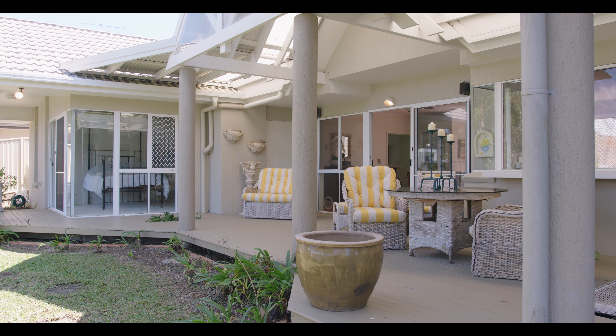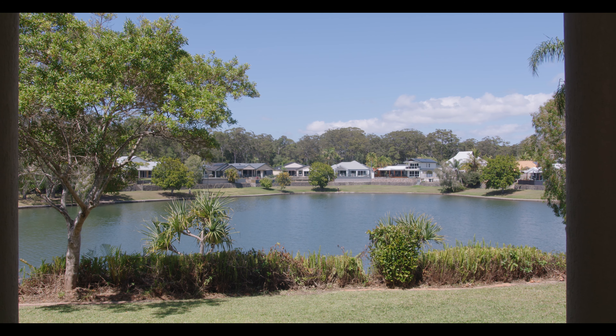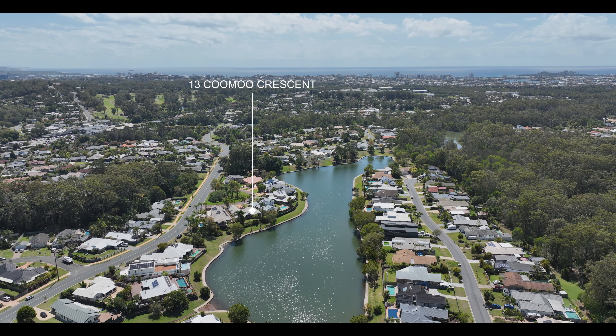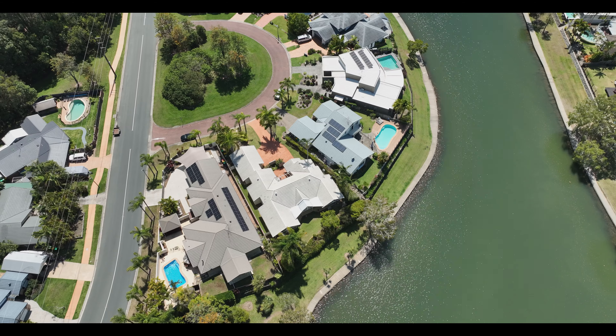The alfresco entertaining area offers a perfect aspect overlooking the water. There are four bedrooms plus a study, making for a fabulous family home.